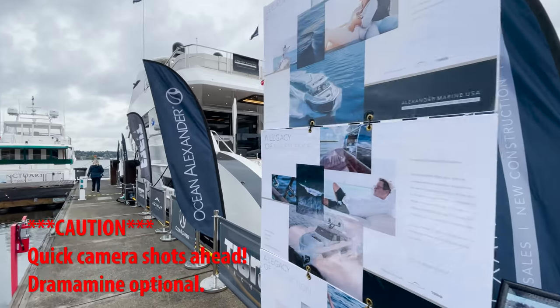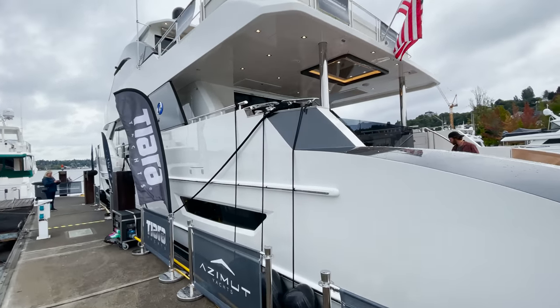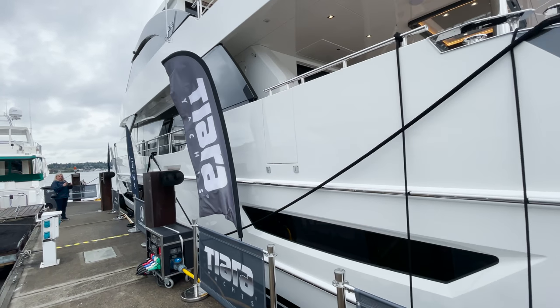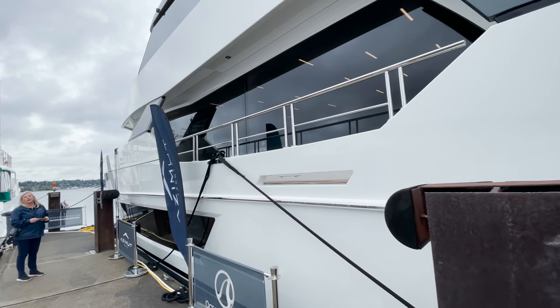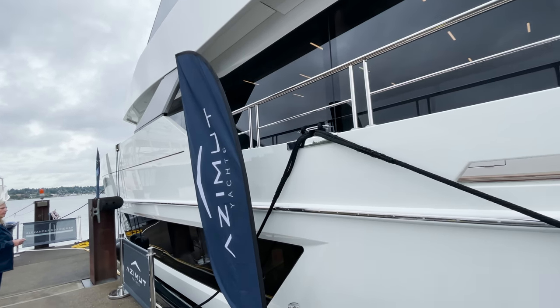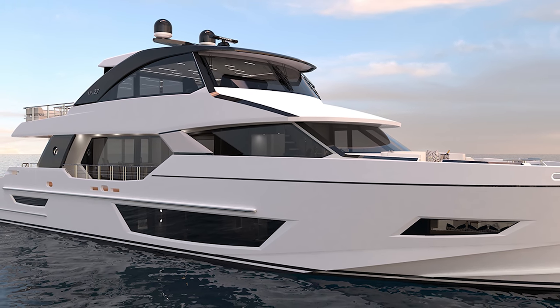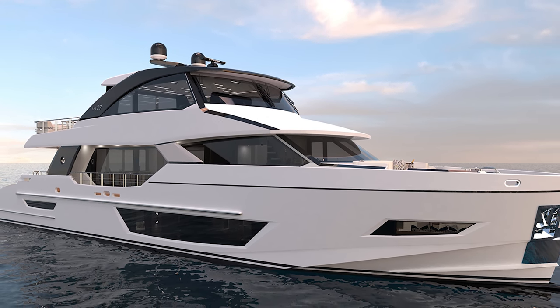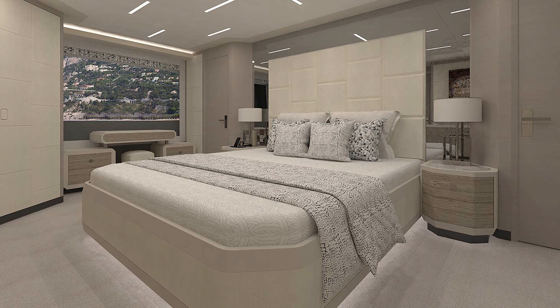If you recall in our last episode, one of the yachts we wanted to revisit was the Ocean Alexander 27e. At just under 90 feet in length and with almost a 21-foot beam, the 27e is designed to take its owners just about anywhere. With a cruising range of up to 2,100 nautical miles, room for plenty of toys on the back, and a luxurious interior, the 27e will get you to your destination in ultimate comfort and have you ready to play and have fun when you arrive.